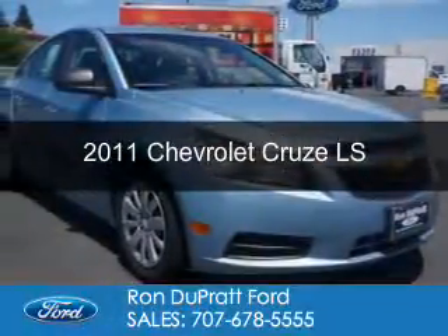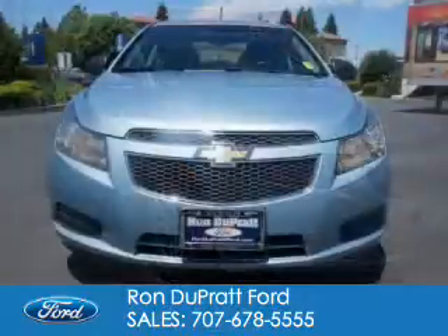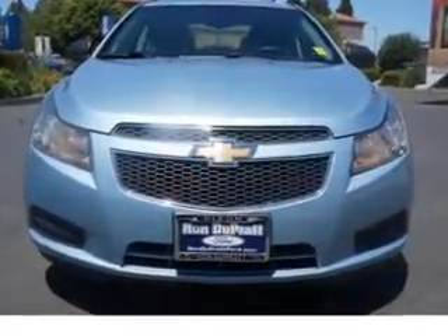This is a used 2011 Chevrolet Cruze. It's powered by front wheel drive, a 1.8 liter 4 cylinder engine, and a 6 speed automatic transmission.